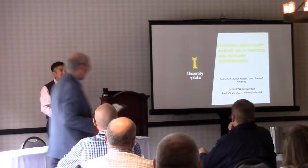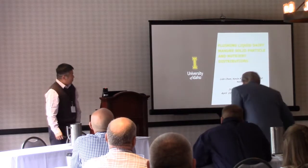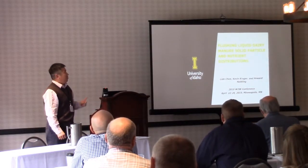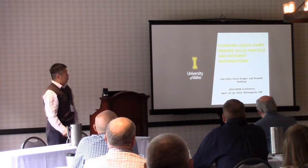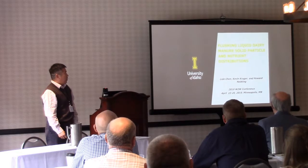Good morning, everyone. I'm Li Dechen from Idaho. I'm going to be presenting the solid particle and nutrient distribution in flushing liquid dairy manure with two co-authors, Kevin Krueger and Howard Nibling.